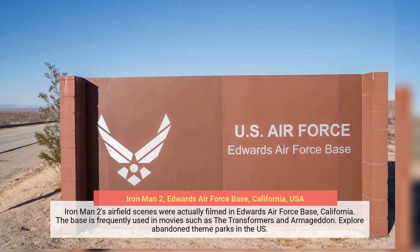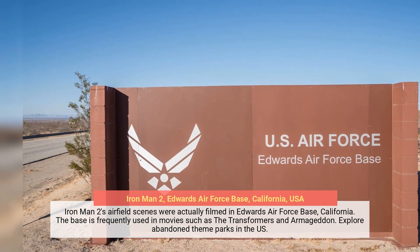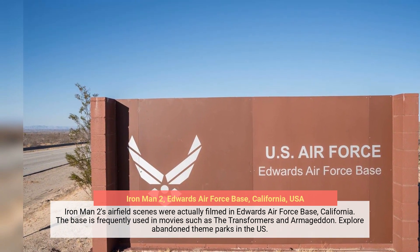Iron Man 2's airfield scenes were actually filmed at Edwards Air Force Base, California. The base is frequently used in movies such as the Transformers and Armageddon.